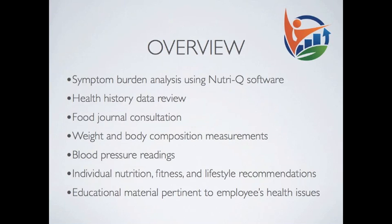health history data review, food journal consultation, weight and body composition measurements, blood pressure readings, individual nutrition, fitness, and lifestyle recommendations, and educational material pertinent to employees' health issues.